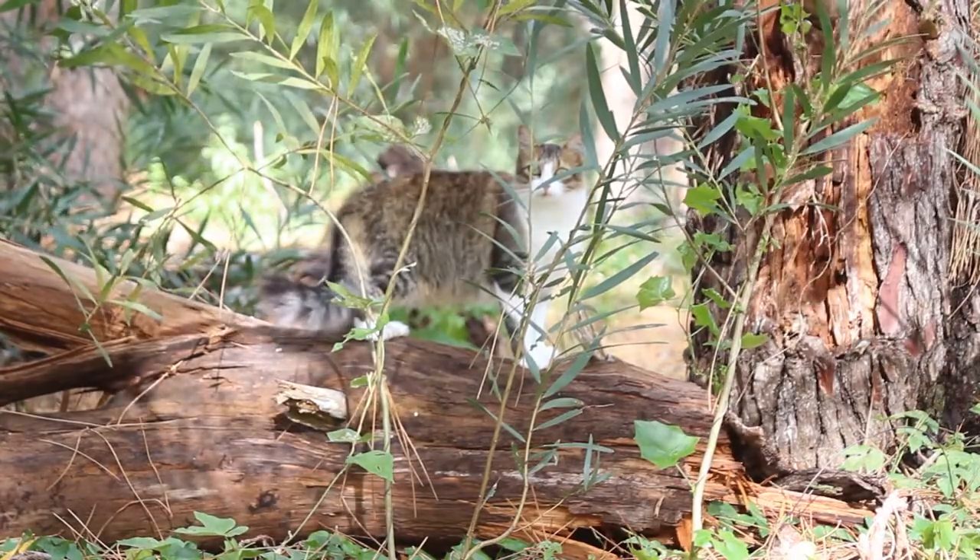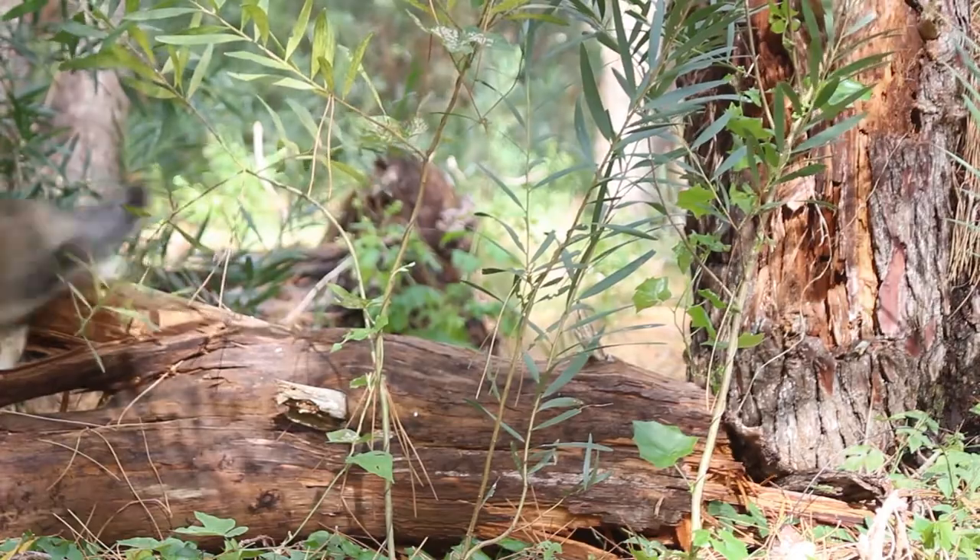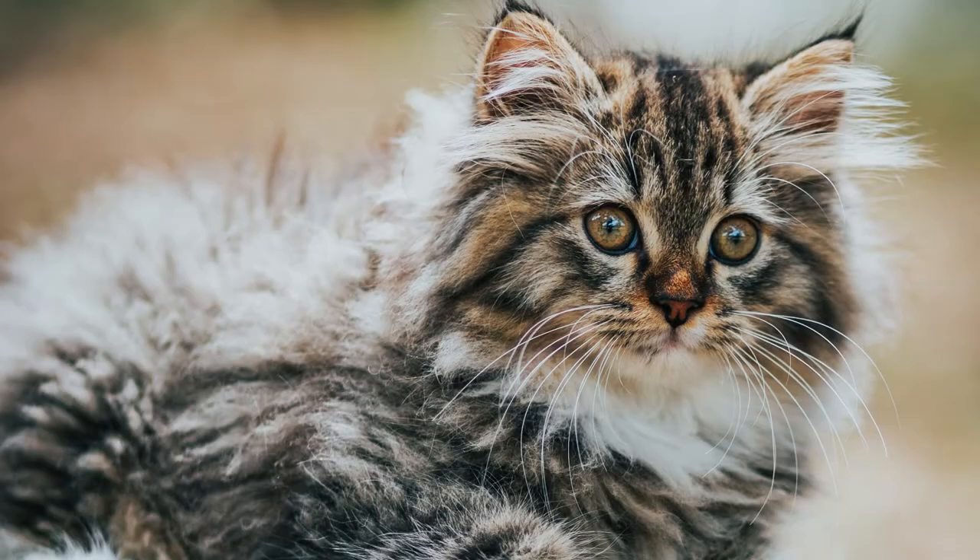The sturdy Norwegian Forest Cat has a distinctive double coat and body shape that makes it simple to identify this cat. This breed matures slowly, reaching maximum size at around 5 years of age. This cat's weight can be between 12 to 16 pounds and its height can be about 9 to 12 inches. Norwegian Forest Cats have huge, muscular bodies and are active and powerful.